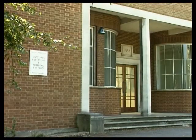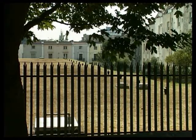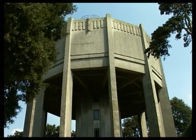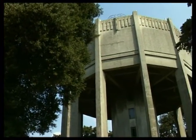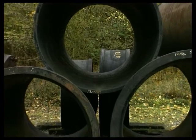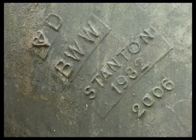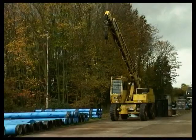Clean drinking water travels from the treatment works to local storage systems or service reservoirs. These are often in the form of large underground tanks. Water towers are another option. The height of the water creates the necessary pressure to feed the local supply network. Getting water from its source to the taps involves a complex network of mains pipework. Pipes range in size from 1,200 to 50 millimetres. The materials used for the manufacture of pipes have changed over the years: cast iron, steel, concrete, pitch fibre and, more recently, plastic pipes have all been used.